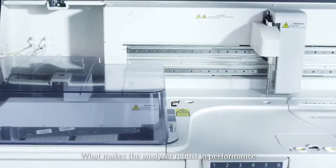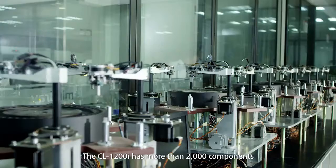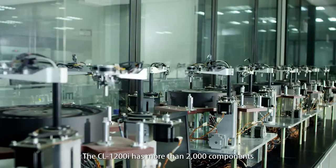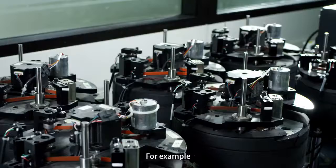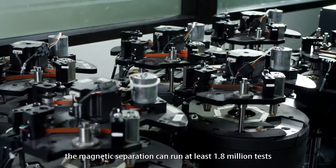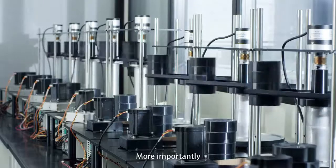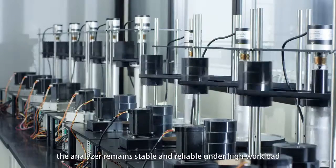What makes the analyzer robust in performance? The CL1200i has more than 2,000 components. The mechanical module is designed with outstanding stability — for example, the magnetic separation can run at least 1.8 million tests. More importantly, the analyzer remains stable and reliable under high workload.